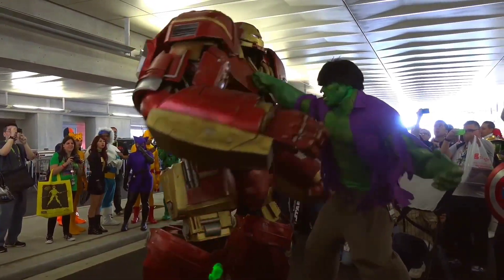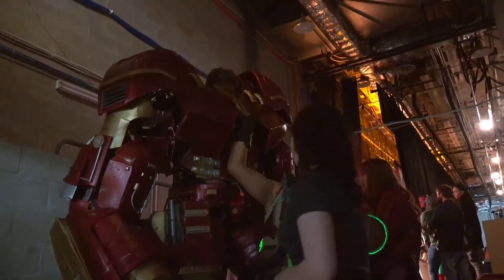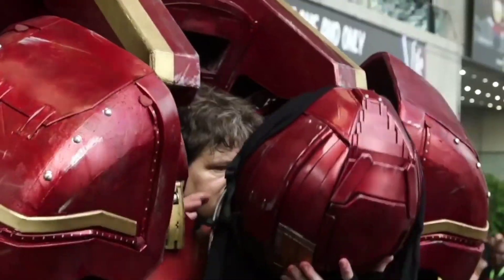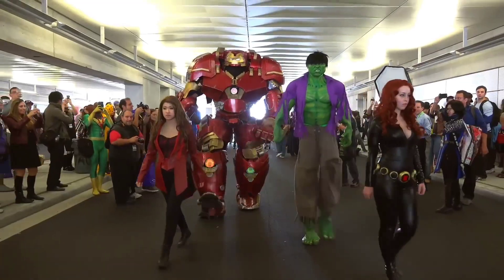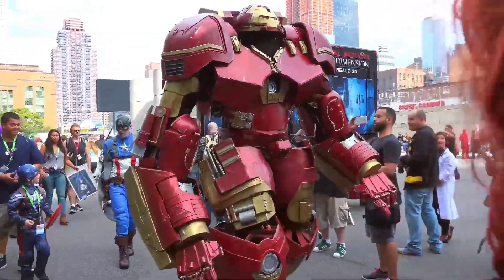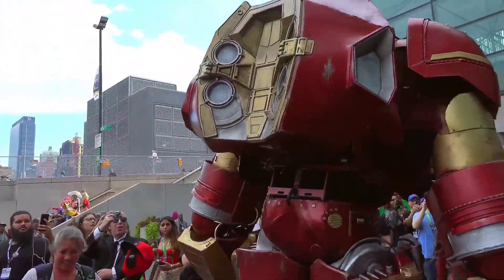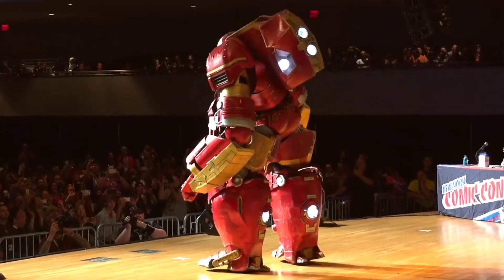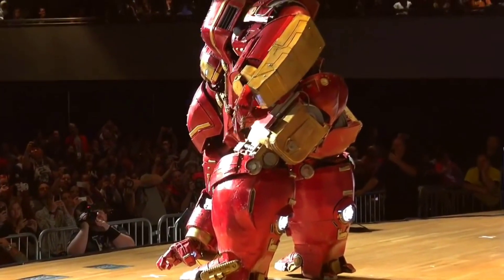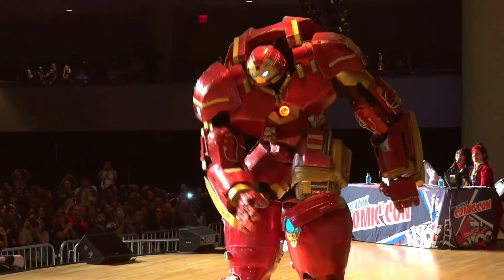This masterpiece tips the scales at a substantial 10 kilograms and stands at an impressive height of approximately 21 inches. One remarkable feature is the ability to open its chest, unveiling the Mark 43 bust complete with LED-lit eyes and a battery-powered white light arc reactor. The suit is adorned with a striking metallic palette of red, gold, and silver. With over 30 points of articulation, this gadget boasts incredible flexibility, allowing you to pose it in a myriad of dynamic positions. The core structure is fortified with die-cast materials, granting it enhanced durability and flexibility.